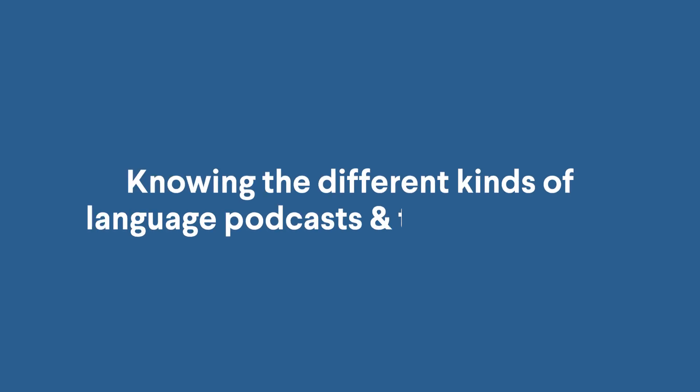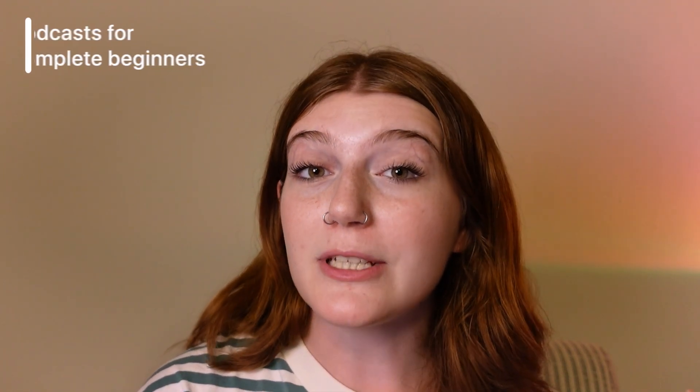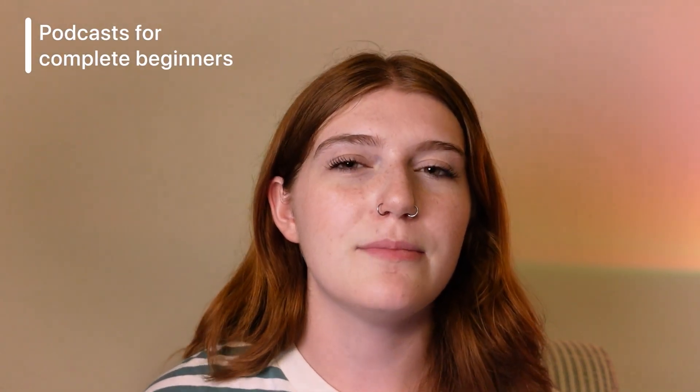So first up, before you can even start listening, one thing that's really important to understand is the different kinds of language podcasts that are out there and what purpose they're going to serve to you. Knowing what you're looking for and how it's going to fit into your language learning routine is a really, really important step that a lot of language learners kind of gloss over. For instance, there are podcasts that are meant for complete beginners.